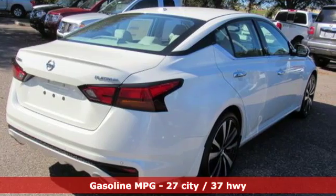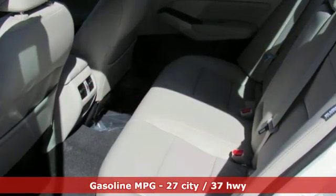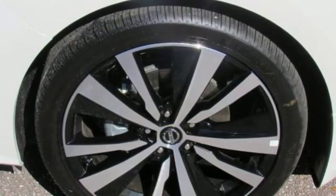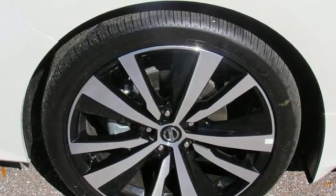A great vehicle is comprised of great features like these: streaming audio, doors and push-button start proximity key, dual zone climate control, autonomous cruise control, and remote engine start smart device.